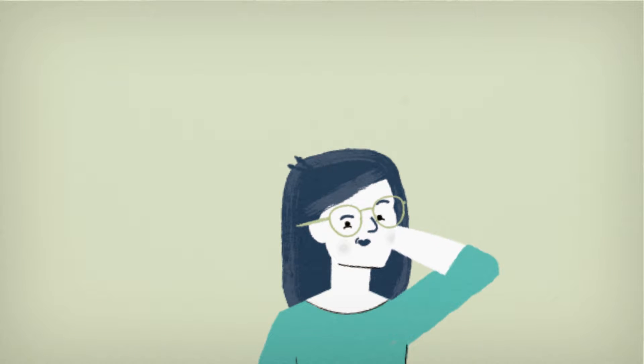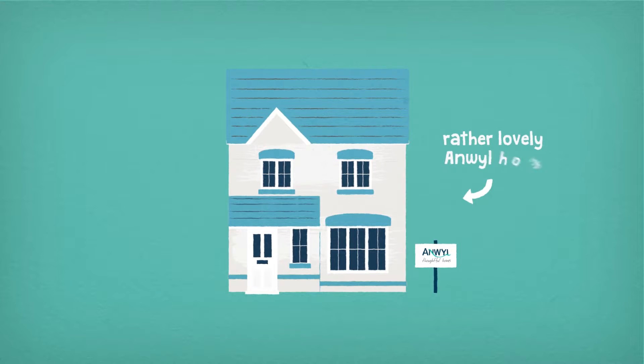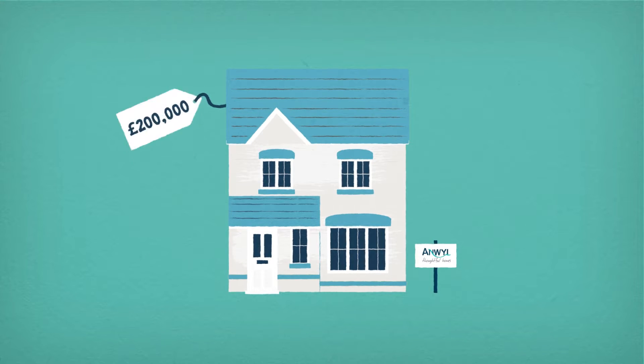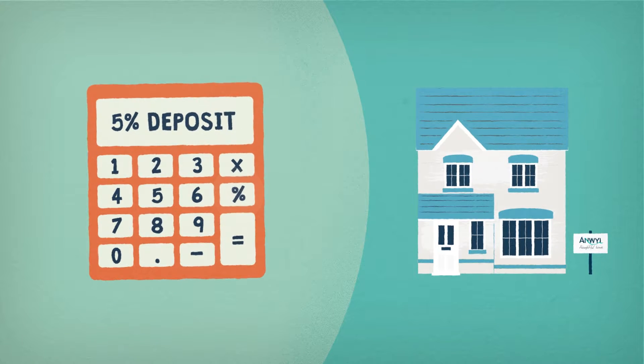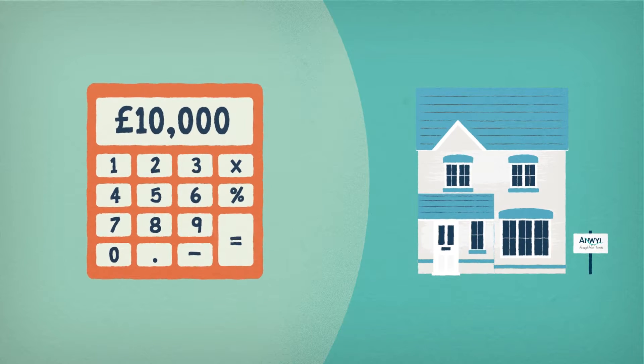So let's crunch the numbers for our Jill. Take one of our rather lovely Anwell homes costing approximately two hundred thousand pounds. Remember, she now only needs a 5% deposit, which is just £10,000.